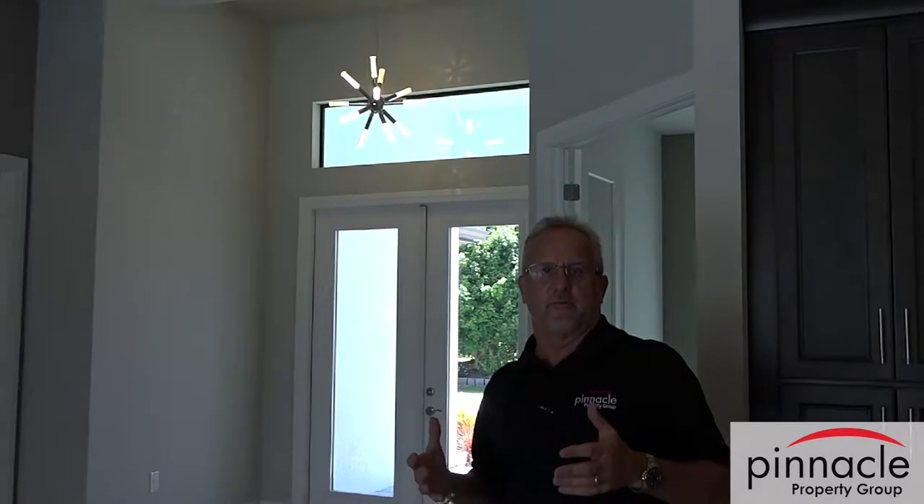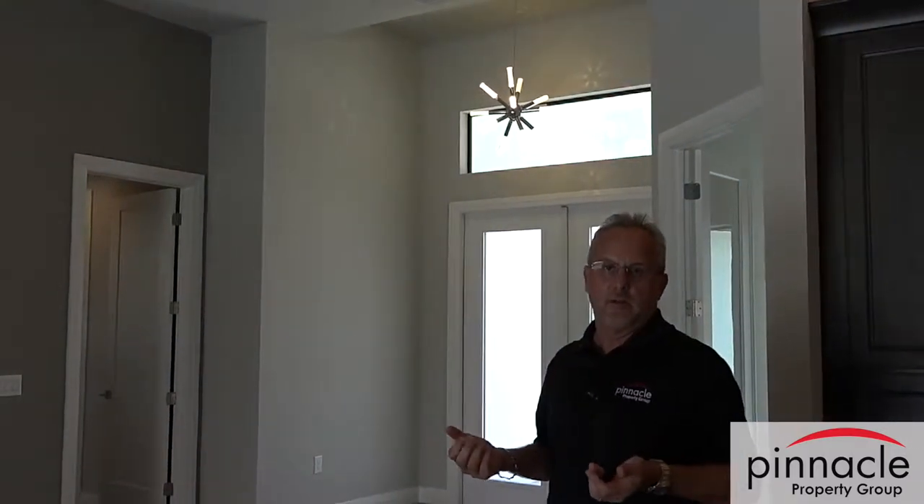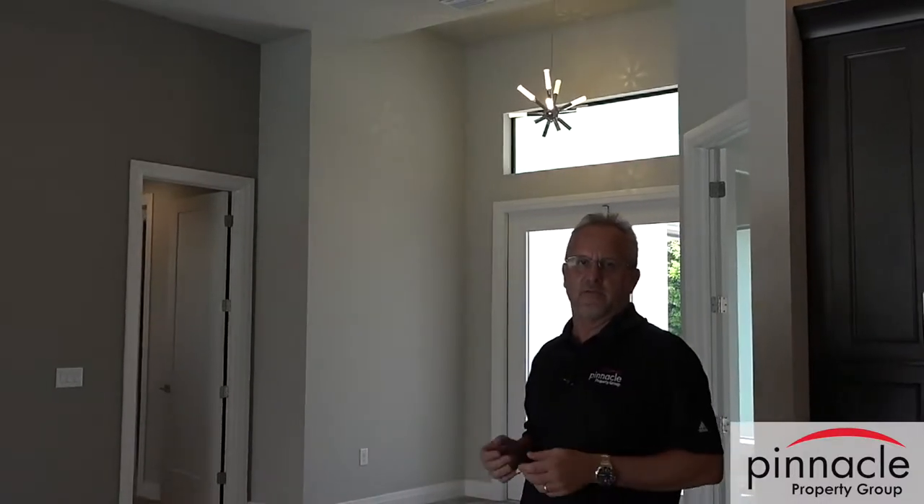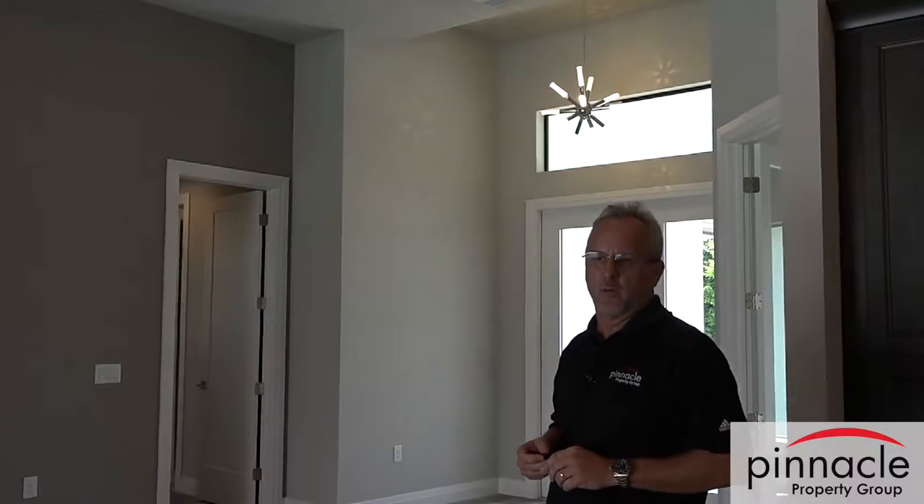He took this house and made it very clean and modern to his liking. That's one of the things you can do with Pinnacle — you make it the way you want. We give you a floor plan and you decide how you want to customize it, and it usually works out really well.